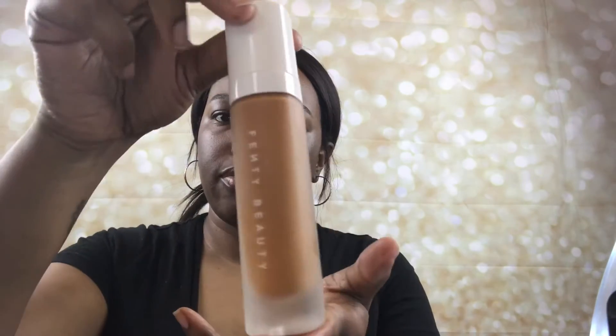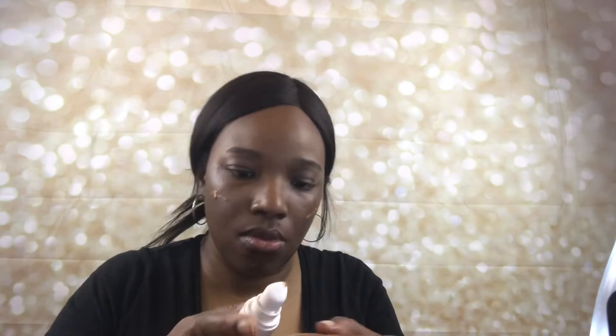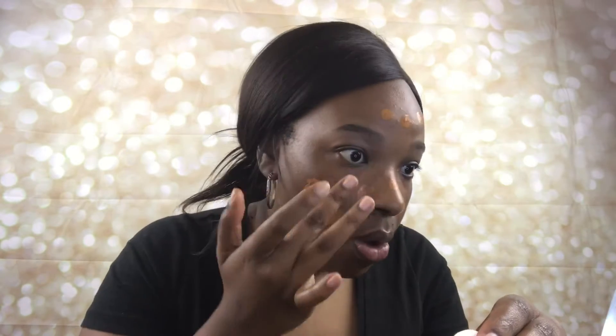For my foundation I'm going to use the Fenty Beauty Soft Matte Pro Filter Foundation. You can purchase this at Sephora as well as Fenty's website. We had some technical difficulties — I don't know why my pump wasn't working, but I saw how to take the whole lid off so we're back in the game. I used shade 400 in this foundation. It looks a little crazy at first but when I blend it out it looks better — I might try a different shade as well.